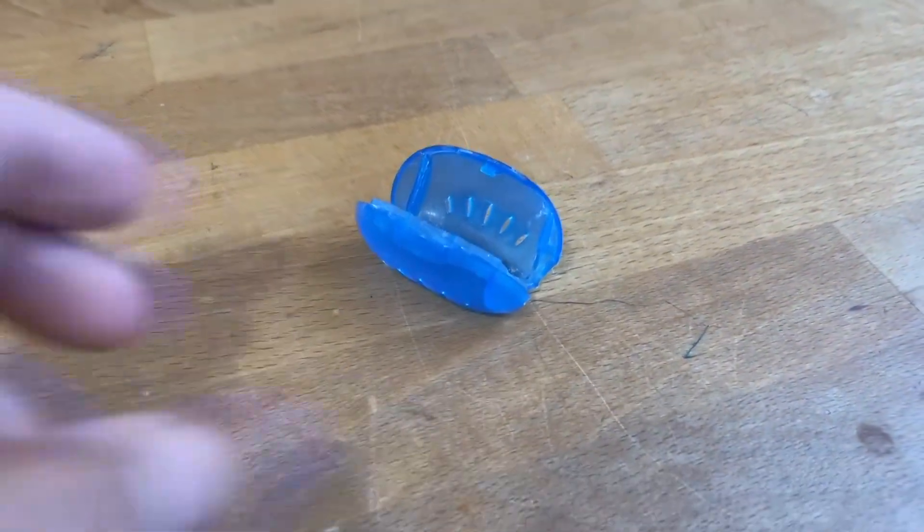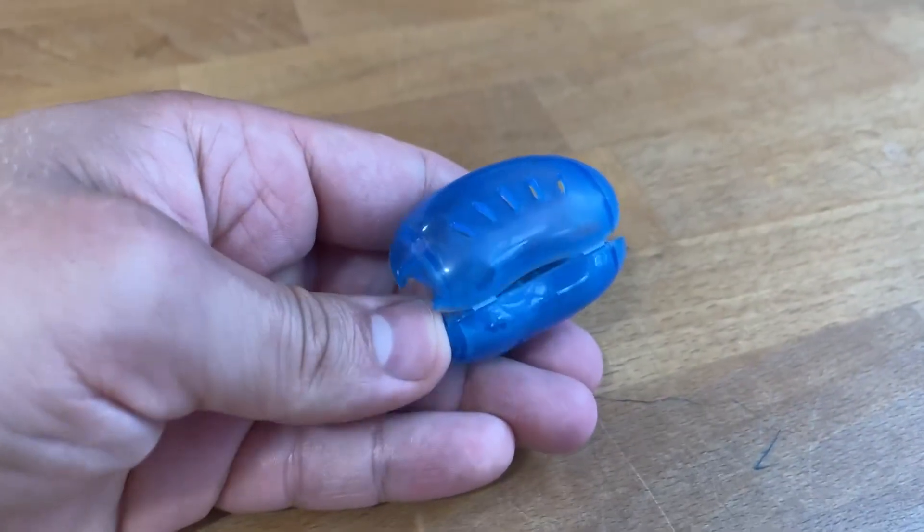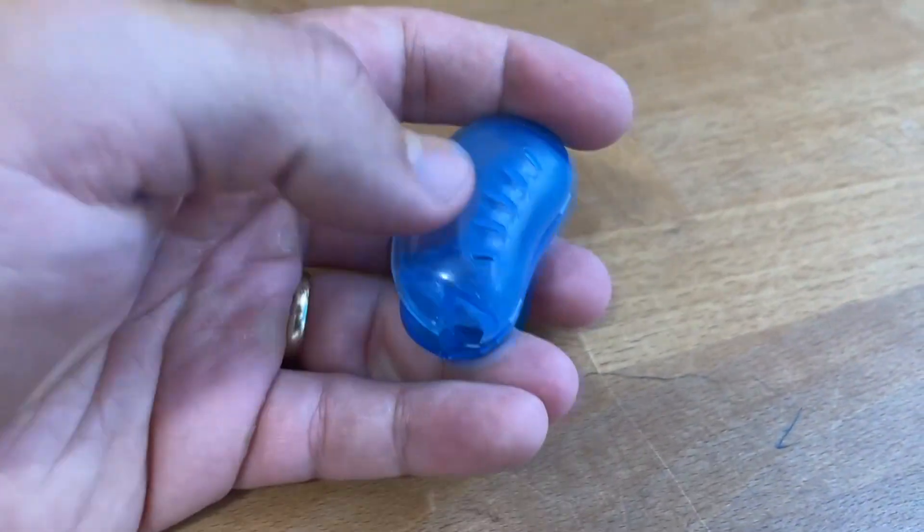This right here is an awesome little toothbrush cover from Amazon, and this thing is just phenomenal. I got them initially because I traveled for work, so I wanted my toothbrush to be safe and not touch anything in my backpack.